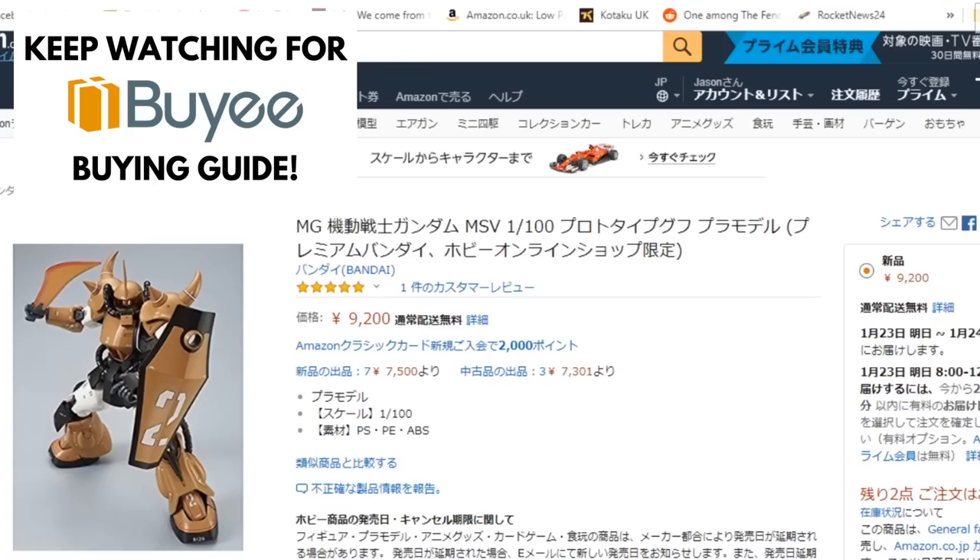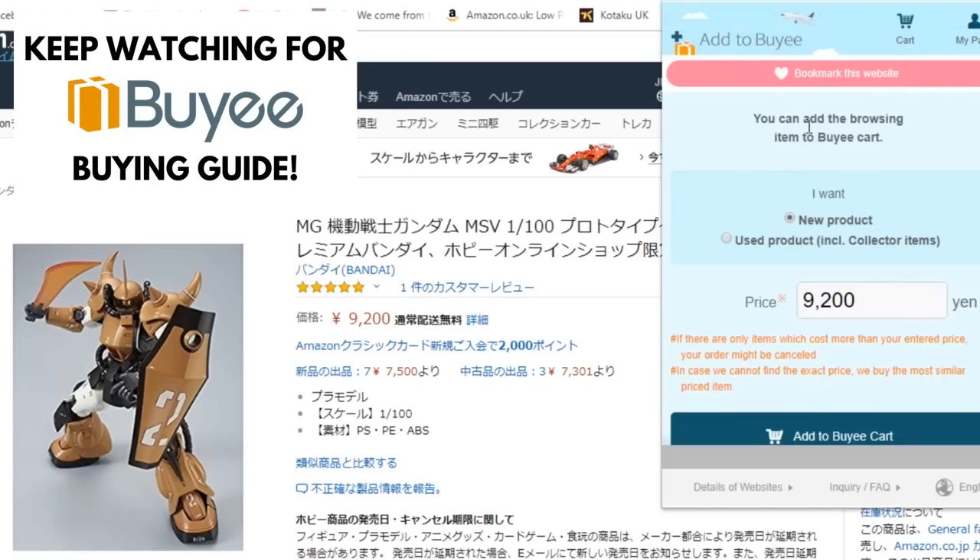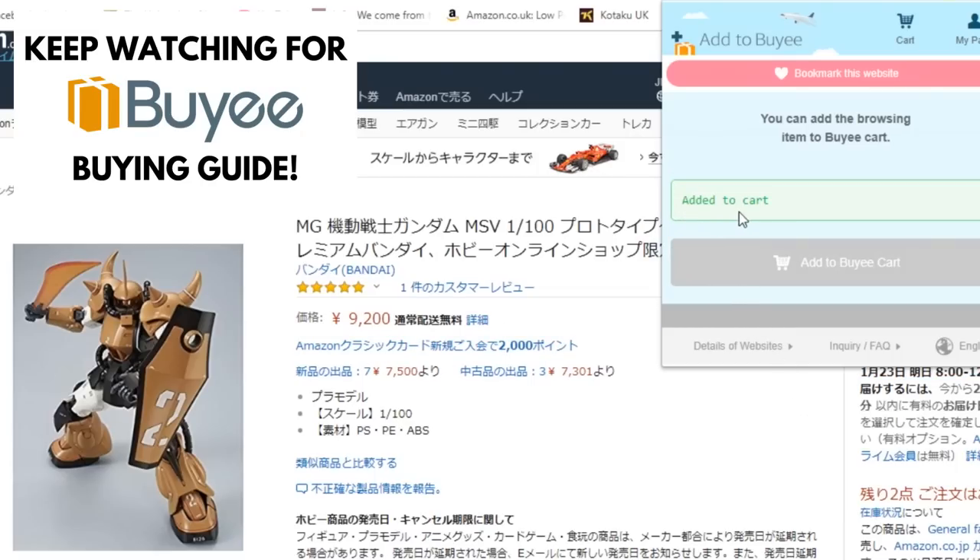You should definitely shop around, as Baie allows you to purchase items at their typical retail price. Baie is ideal for rare items or Japanese exclusives that have a huge markup price if they're purchased outside of Japan.